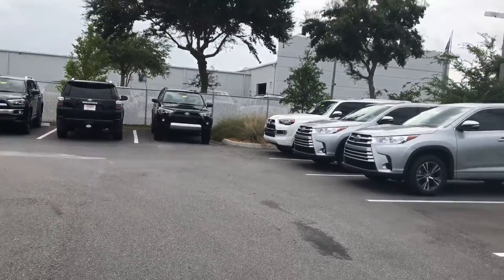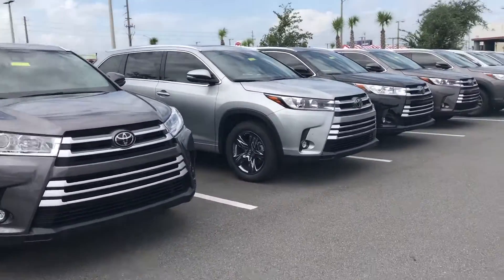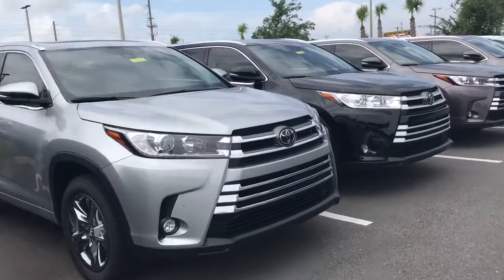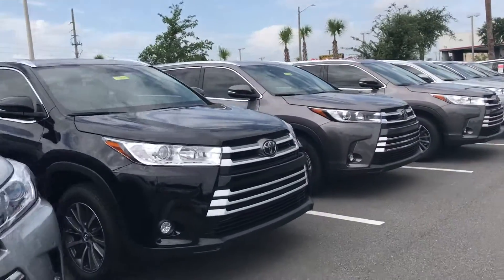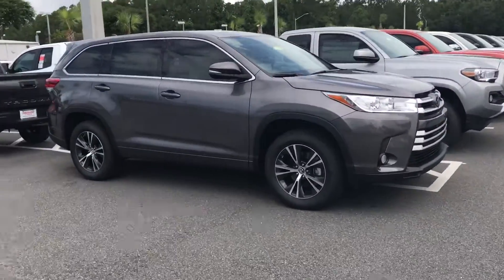Good afternoon, this is Kara from Arlington Toyota, out on the lot with our current available 2017 Highlander inventory. Not sure if you've had the privilege of test driving yet, however I would recommend it if you haven't.